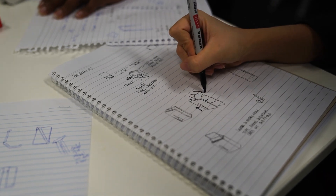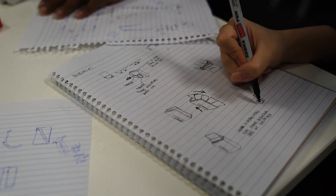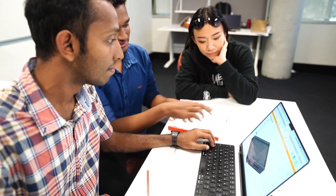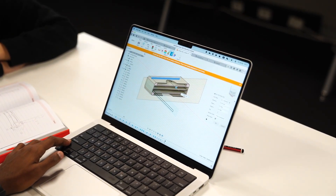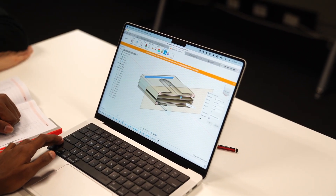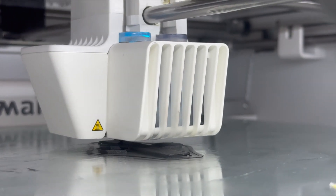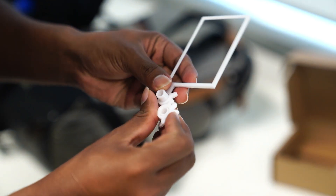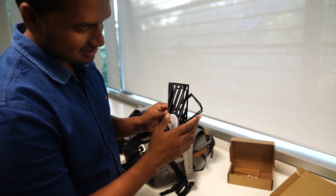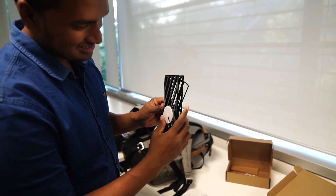We started off brainstorming ideas by researching and sketching mechanisms that can be used to achieve our design goals. Amongst them, we selected three ideas and started modeling them in Fusion 360 to help visualize our design. We then 3D printed the designs to see how well they function. The first design uses gears that rotate cards out of the case one by one. Although this is simple to use, we couldn't work out a way to have it function smoothly without compromising its already bulky size.